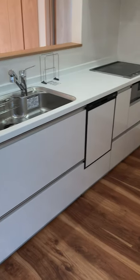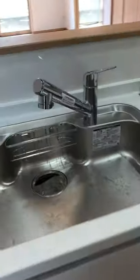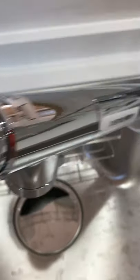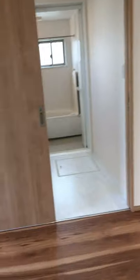キッチンです。食洗機付きでIHです。カートリッジ式の浄水器をつけることになりますね。パナソニック商品ですね。これは床下収納と思わせといって違います。